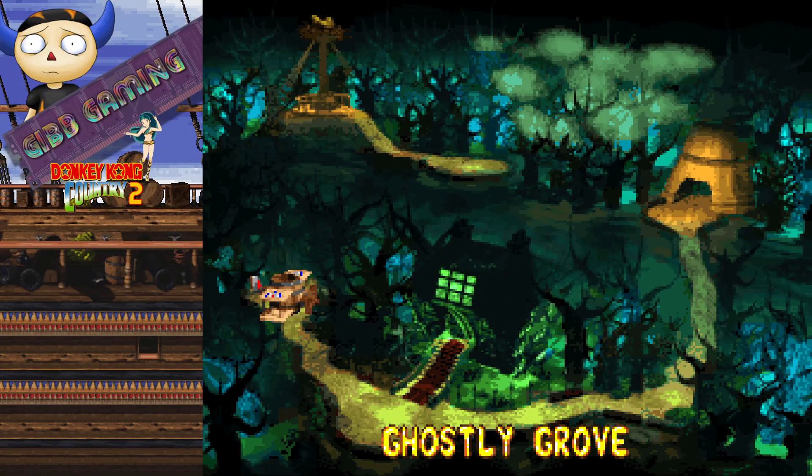With more Donkey Kong Country 2, it is absolutely a thing. Holy shit, it definitely is.